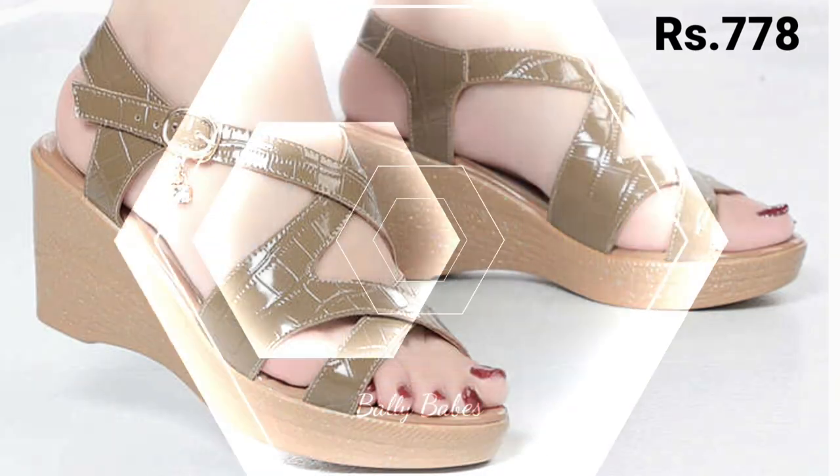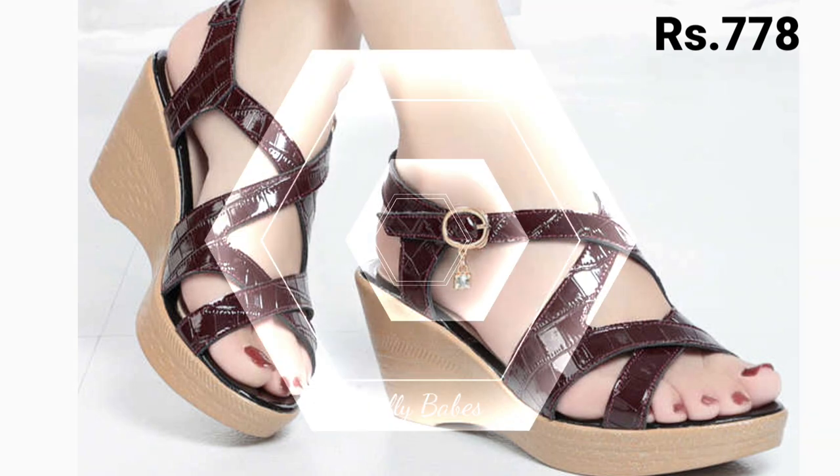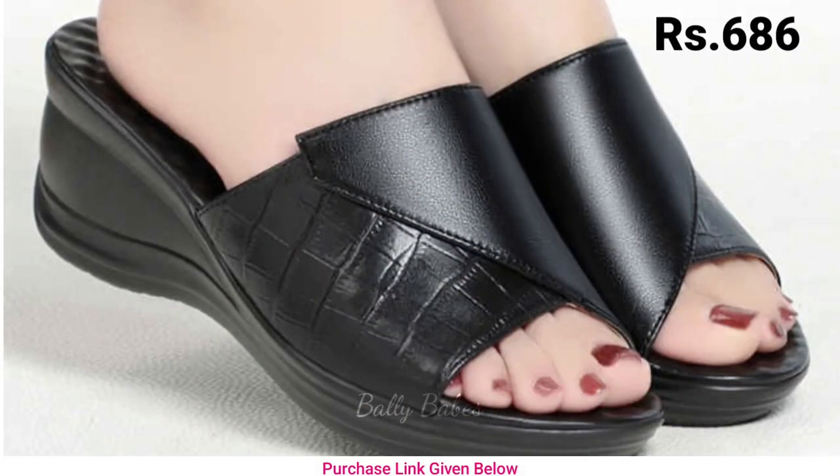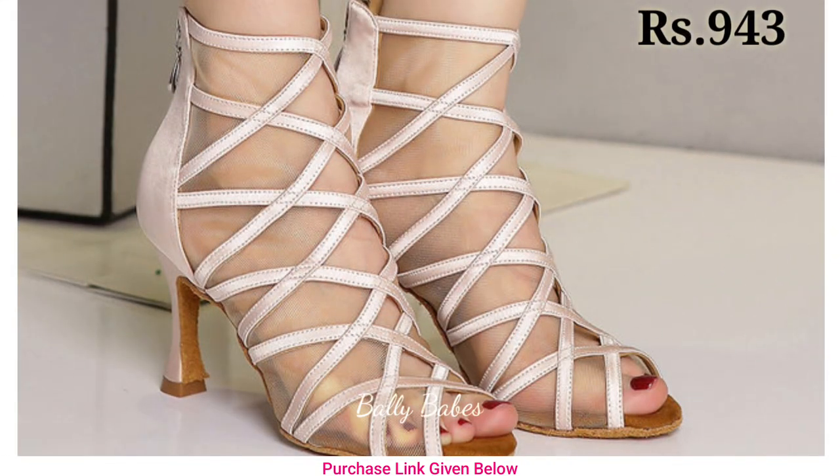You will get all variations like casuals, semi-casuals, regular fit usage, and some party wear which you can use on special occasions like party functions, get-togethers, as well as kiddies parties also.